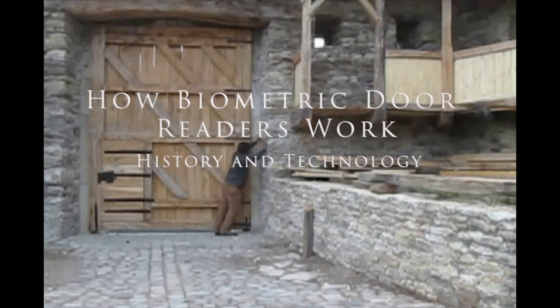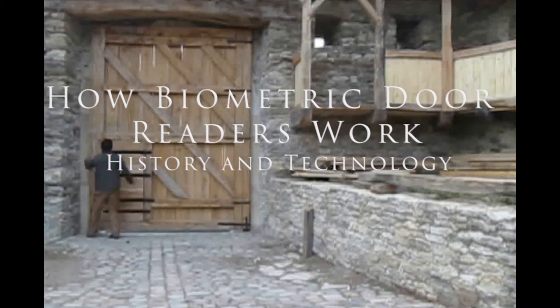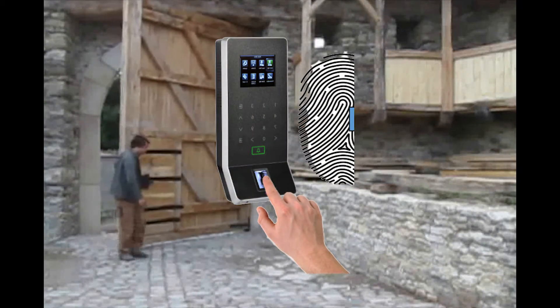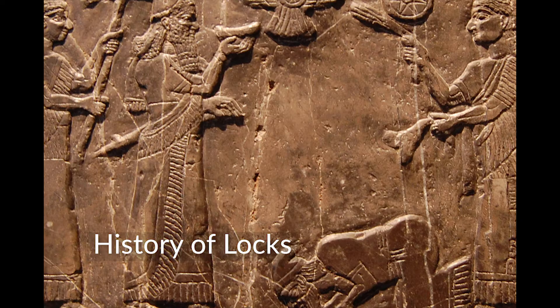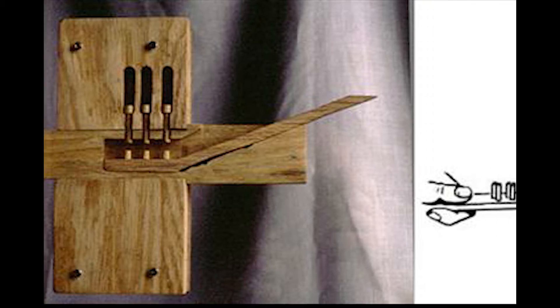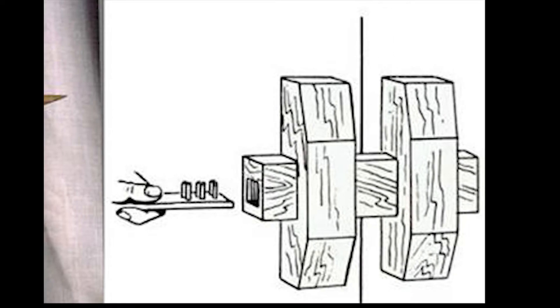Locks have been around for thousands of years. They have evolved from the earliest wooden locks to today's sophisticated biometric access control systems. The earliest lock and key was discovered in ancient Assyria close to 6,000 years ago. The very simple wooden locking mechanism was composed of several small pins inserted into a wooden bolt close to its locking slot.